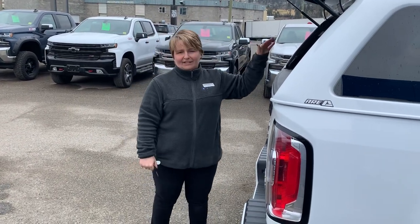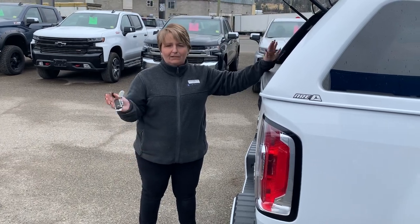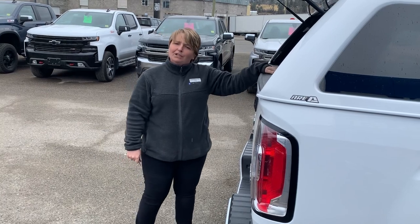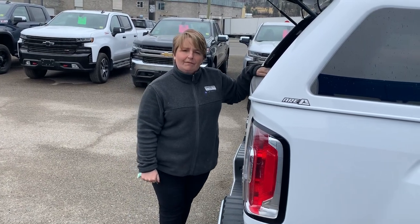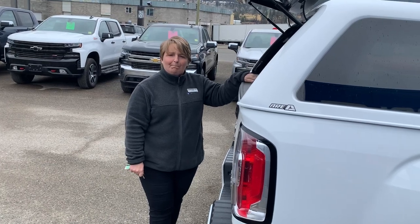We're going to deliver this anywhere in Western Canada — just call in. We're doing everything remotely, so you don't even have to come to the dealership. It's 250-392-7185, or find us online at www.caribugm.ca.